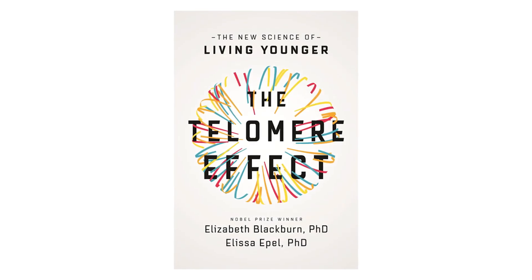If you want to learn more about this brilliant process and the story behind its discovery, I highly recommend you read The Telomere Effect by Nobel Laureate Elizabeth Blackburn and Elissa Epel, PhD.